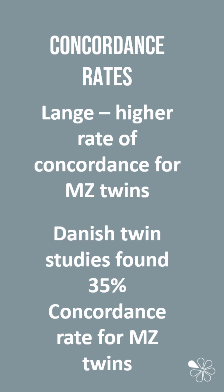This means that criminologists can measure the rate of concordance. For example, Lange found that there was a higher rate of concordance for monozygotic twins, with 10 out of 13 monozygotic twins both serving time in prison, compared to 2 out of 17 dizygotic twins.